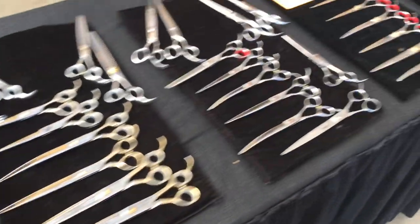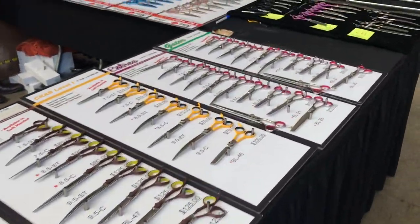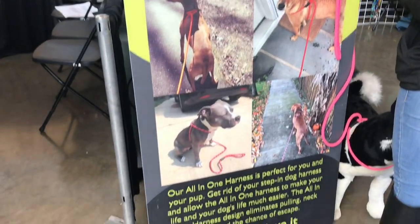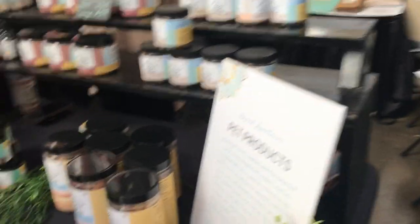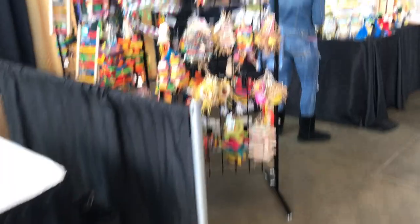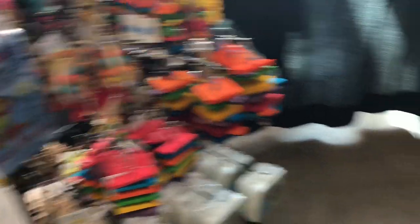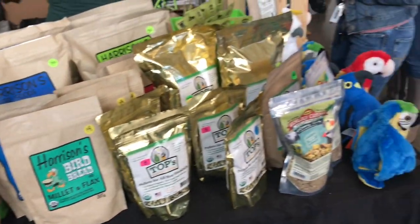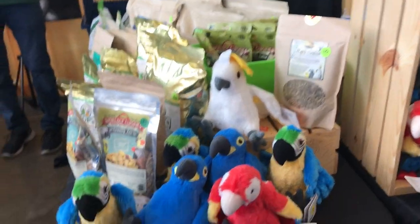Lots and lots of grooming stuff there too. More CBD stuff - it was everywhere, you guys. But Titus and I actually take it. And then there was only one bird vendor, so I had to go check them out and pick something up for Phoenix, of course. They had stuffed animals with parrot stuffed animals, as you see. But again, nothing with an African gray. African gray stuff is so hard to find, which is odd, because they're such a common parrot to own.